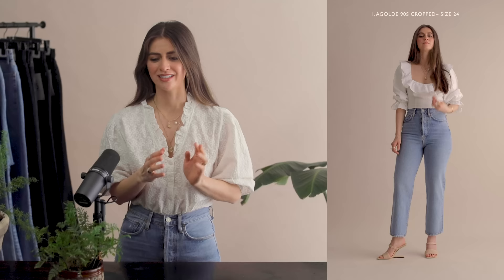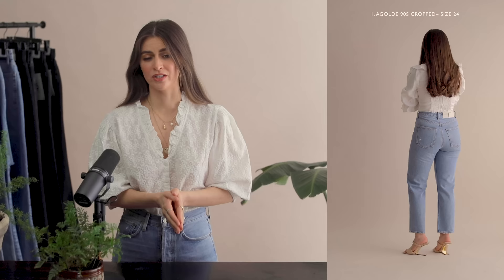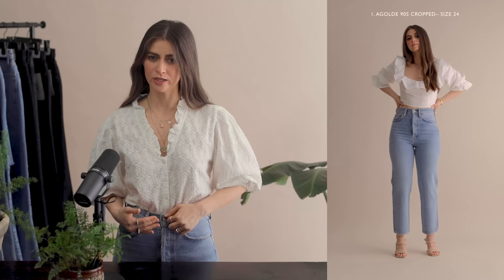For the Agoldie 90s Crop Mid-Rise Loose Straight jean in Replica, I sized down two sizes. I'm normally more of a 26 and I'm wearing a 24. They have this perfect loose fit jean, but this is their cropped version — the iconic style just cropped up a bit. You can wear these loosely if you want, but I prefer a closer and tighter fit, which gives me a higher rise. The brand suggests sizing down if you want that, and so I always go from a 26 to a 24.